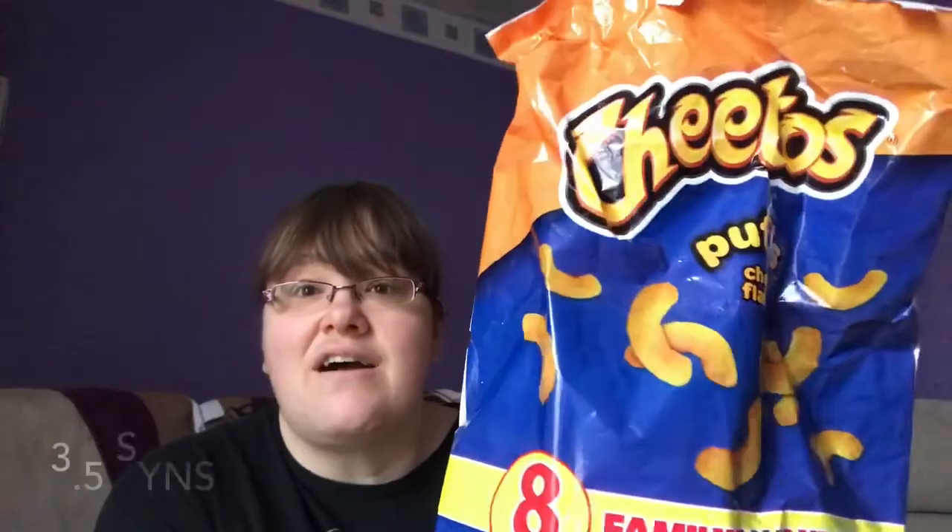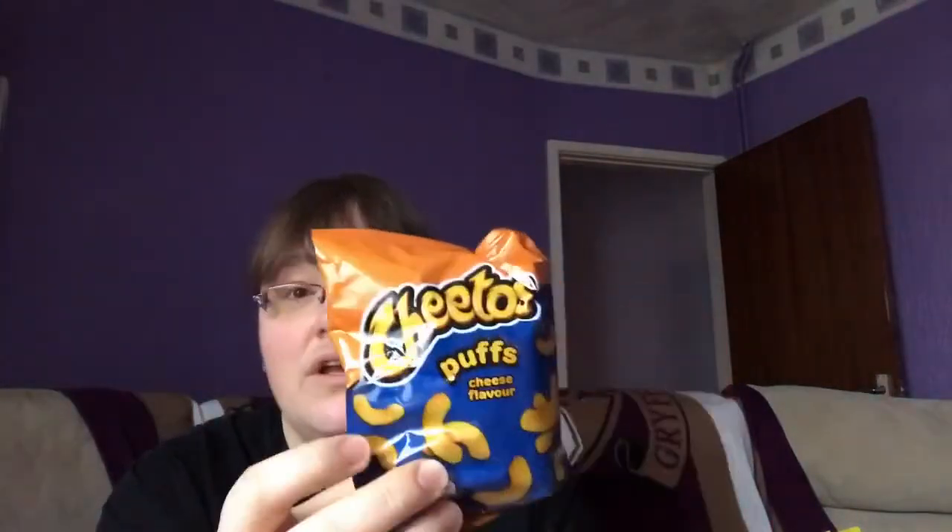Next are Cheetos — the 13 gram multipack size. These ones are three and a half sins. They're quite small but quite rich. You can see they're about the size of my hand but they feel quite full. I love cheese, so one packet would satisfy me. They're a good low-sin crisp option and I always have some kind of low-sin crisps in the house — these are just the ones I happen to have at the moment.